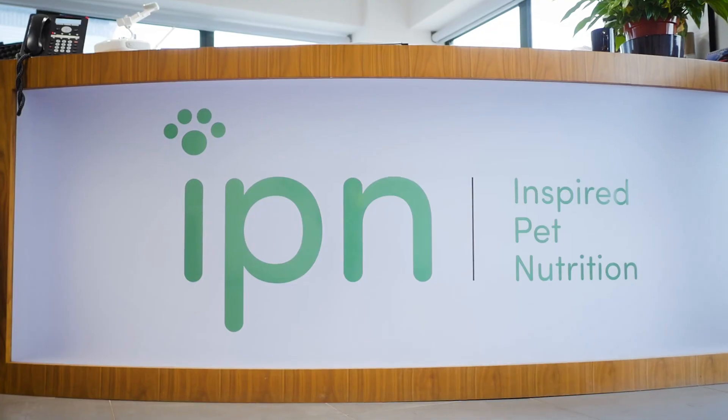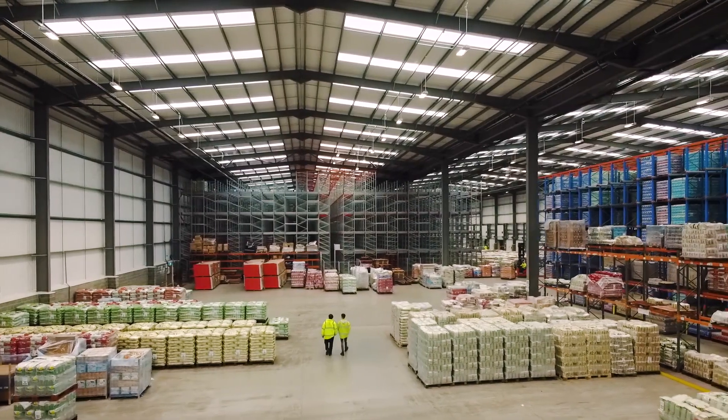I'm David Wilson. I work for IPN Foods. I'm the operations manager. I've worked for this business for around eight years. The partnership between IPN and Pooling Partners is a great asset to the business.